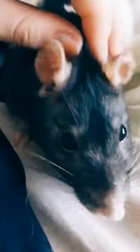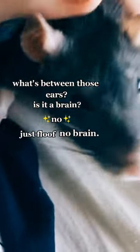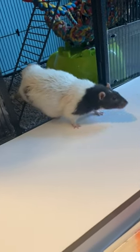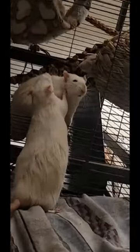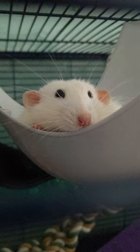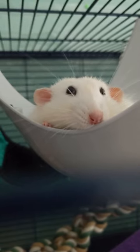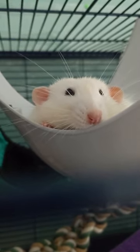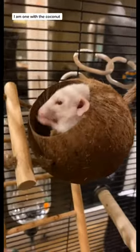Tip 2: Regular vet checkups. Schedule regular visits to the vet to ensure your rat is in good health. It's essential to detect and address age-related illnesses, such as kidney issues or tumors, as early as possible. Tip 3: Comfortable living space. Make sure their cage is comfortable, warm, and easy to navigate. Provide soft bedding to help alleviate joint pain and lower or eliminate obstacles that might challenge your rat's mobility. Tip 4: Monitor temperature. Older rats may have difficulty regulating their body temperature, so provide a consistent, comfortable environment, keeping the cage away from drafts and using heating pads or blankets if necessary.